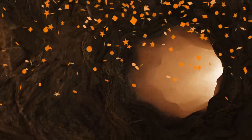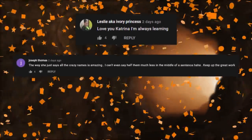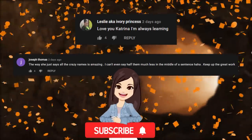And now for number 5 – but first, shoutout time! Big thank you to Leslie, aka Ivory Princess, and Joseph Thomas for supporting this channel! Be sure to subscribe if you haven't already to join the Origins Explained family!